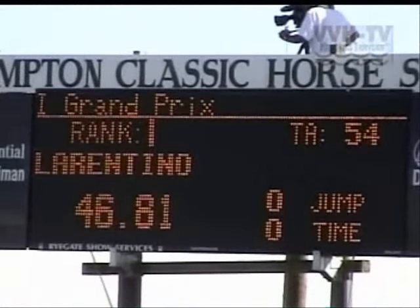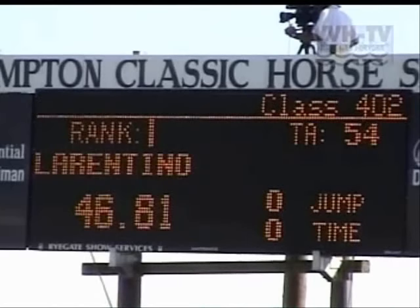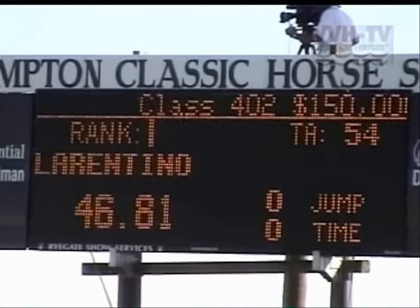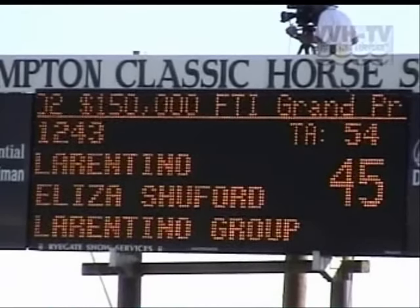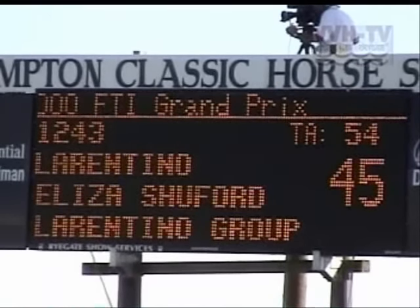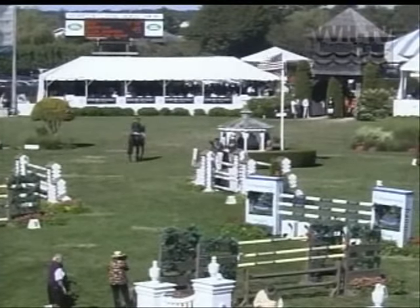46.81 — time to beat. To me, she looked about as fast as she could go without inviting undue risk of knocking the jumps down. You really can't do it better than that going first in this three-horse jump-off. Peter Wild or BZ Madden are going to have to take some pretty big risk to beat that time.